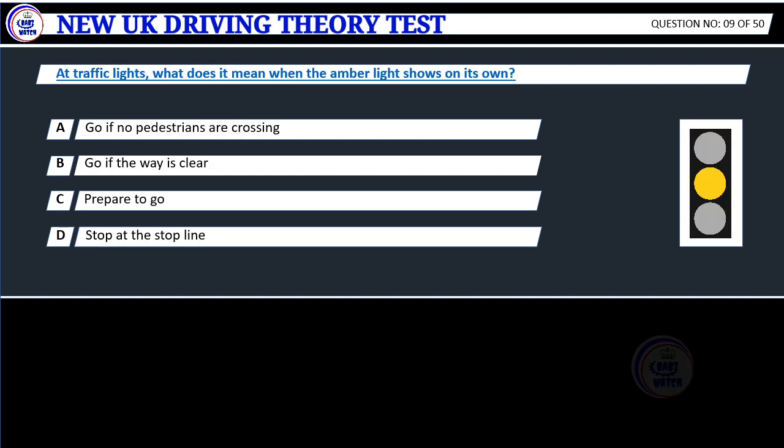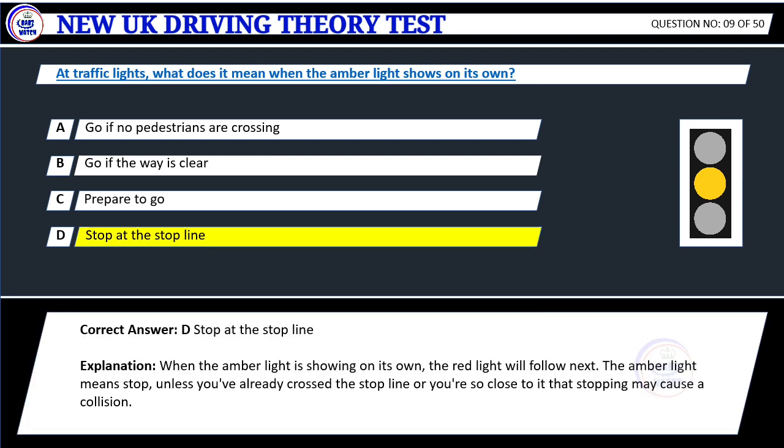Question 10. At traffic lights, what does it mean when the amber light shows on its own? A. Go if no pedestrians are crossing. B. Go if the way is clear. C. Prepare to go. D. Stop at the stop line. Correct answer: D. Stop at the stop line.